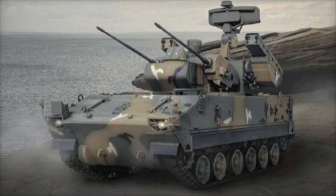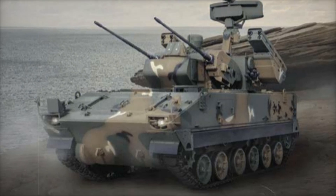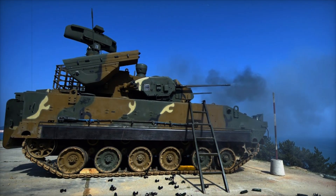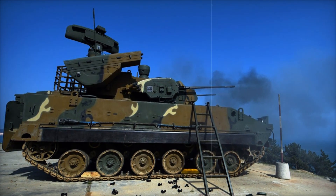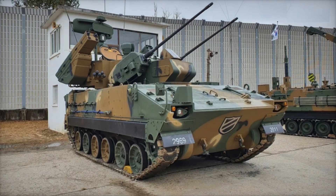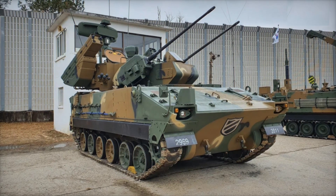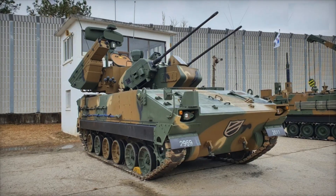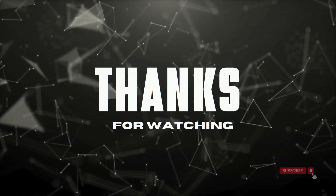We have analyzed how the Hanwha K-30 Baiho works. It is a powerful and modern system capable of protecting troops from aircraft and drones. With its combination of cannons and missiles, it remains one of the best in its class. If you enjoyed this analysis, be sure to like the video, comment on what you think about such anti-aircraft systems, and subscribe to our channel. We have many more exciting military technology breakdowns ahead.